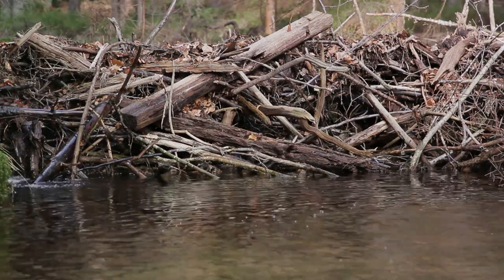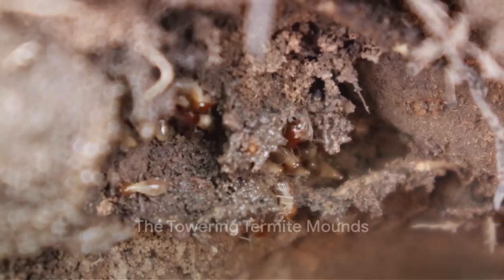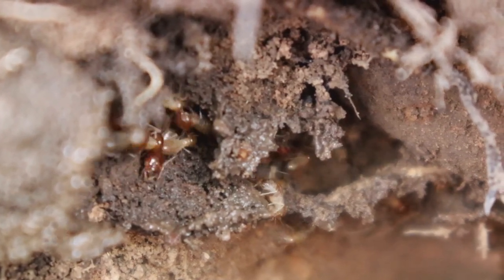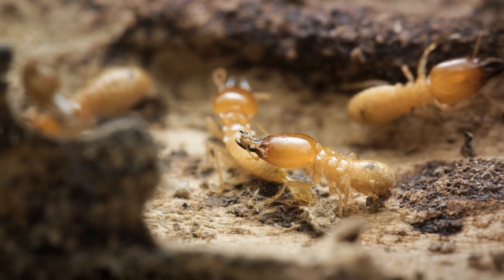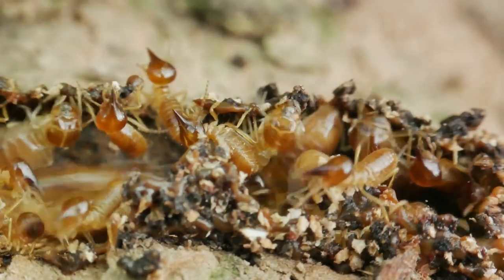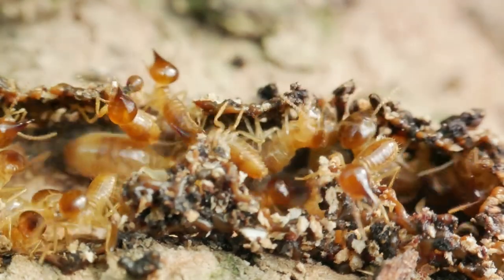Next, we have the termites, tiny insects with a big talent for building. These little critters are master architects, creating towering termite mounds, sometimes as tall as a giraffe. And guess what? They construct these colossal structures using just soil, their own saliva, and yes, even their poop. Talk about resourceful, right?